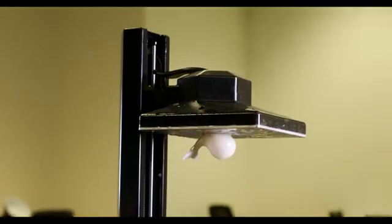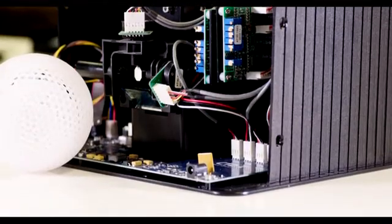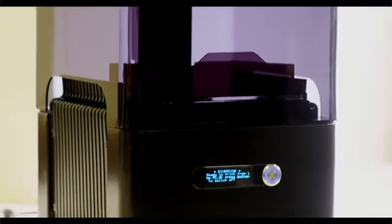In the past, the costs have been prohibitive, ranging from $10,000 to hundreds of thousands for equipment and printers such as this, or for models and designs to be produced. You can now afford this machine for $1,000 to $1,500.